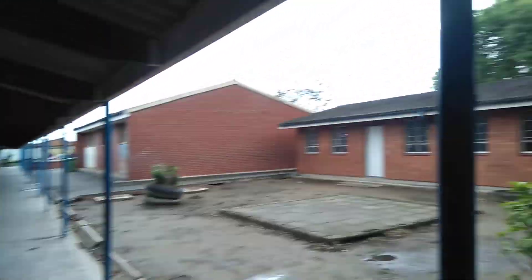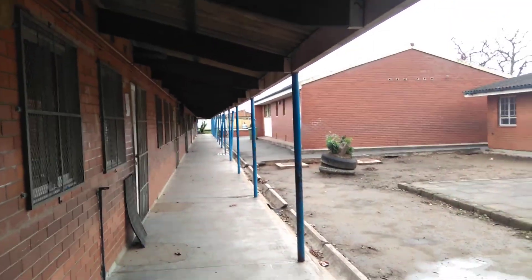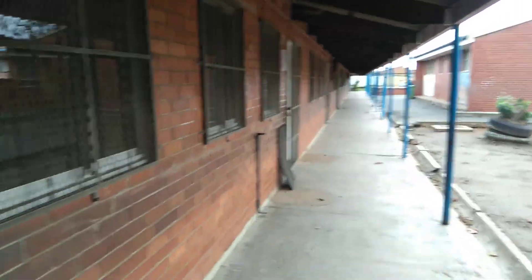Coming back here 35 years later, Alipurud Primary School. The hall and stuff wasn't there at that time, but the primary school — this hall was always there. It's a multi-purpose room, that's where we're playing out now. There was a podium there, but not that hall. But these were all the classrooms, and I should remember coming up here.